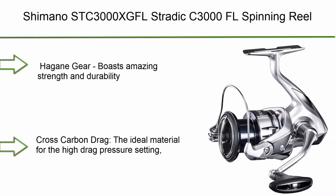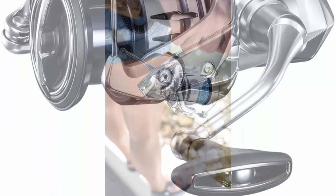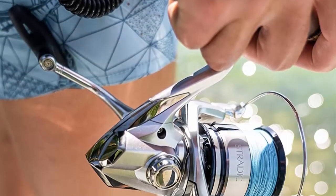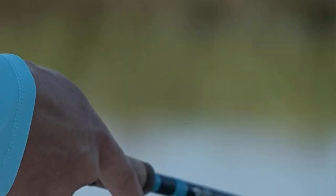Number 1: Shimano STC3000XGFL Stratix C3000 Florida Spinning Reel. Hagane Gear boasts amazing strength and durability. Cross-carbon drag provides the ideal material for high-drag pressure settings with smoothness and consistent performance. Long-stroke spool delivers less turbulence through the guides for a smoother and longer cast.